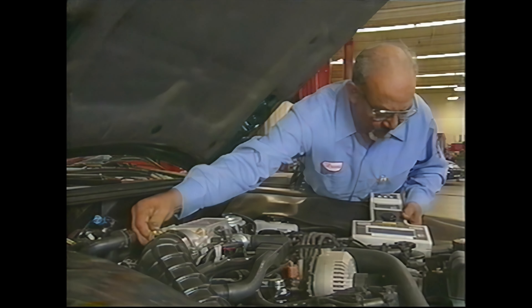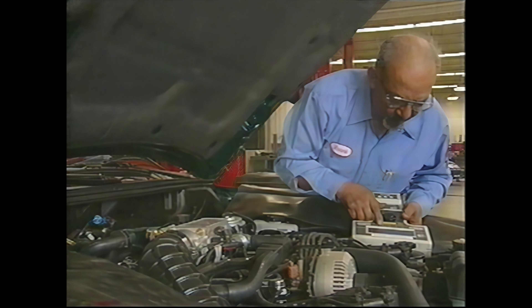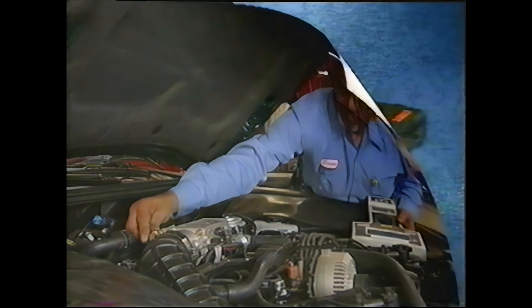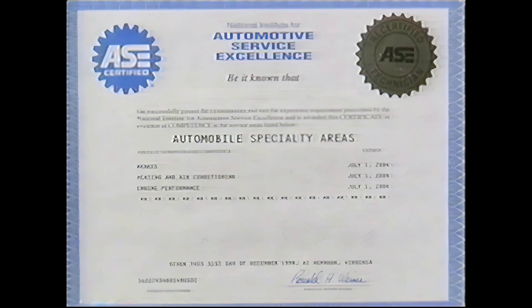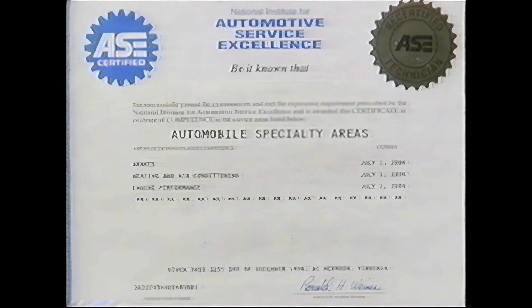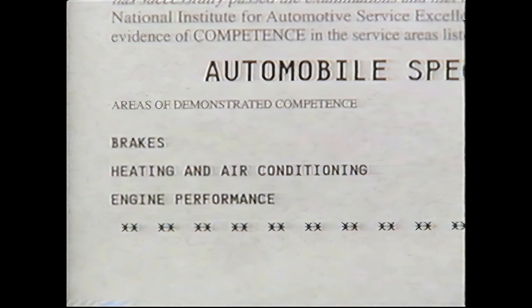And not only the vehicles have changed. Today's technician works with systems that weren't even dreamed of 20 years ago — computer networks, traction control systems, and many more. To service these systems, the technician must be expert in areas such as electronics, hydraulics, and heating and air conditioning, just to name a few.